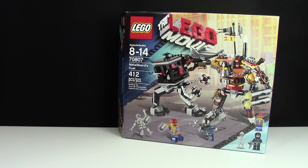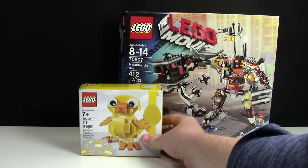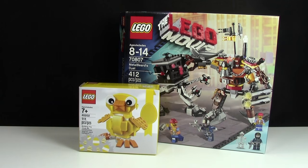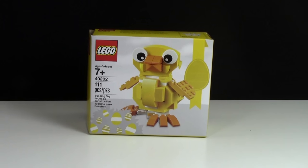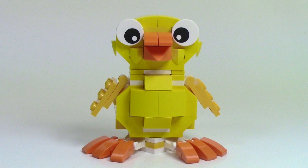The next set I got was 40202, the 2016 seasonal Easter Chicken. I've actually been able to get the last several Easter seasonal sets, so I was really happy when I could add this one to complete my collection. I have built this set and it's pretty neat.